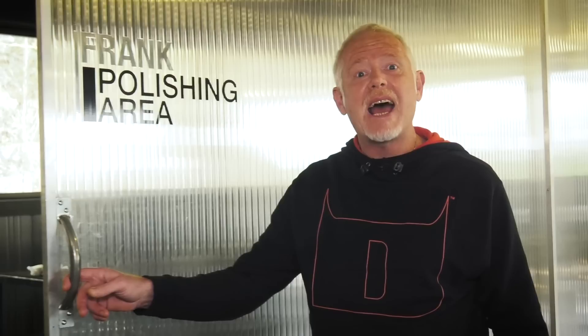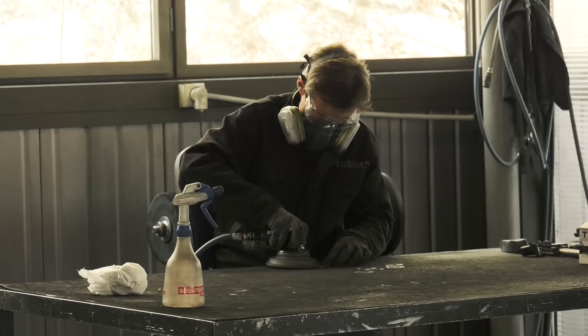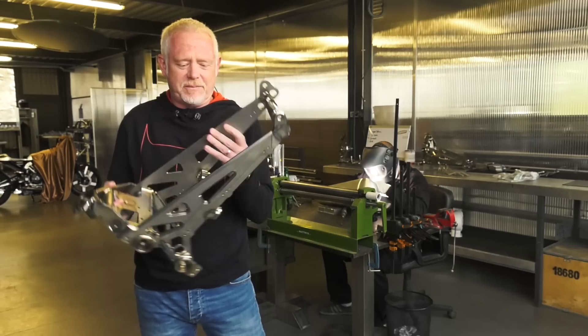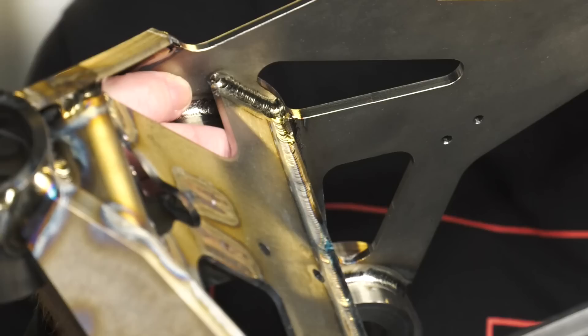You want an example of attention to detail? Everything on the Brough Superior is polished by hand. This gentleman behind me is not a technician — he's an artist. The welding he's doing at the moment is on the tanks, but here I have some of his other work. This is a very light 8kg frame. You can see it's very thin, and that leaves more room for the airbox and the gas tank. But what you need to have a really close look at is the welding — I've never seen anything like it. It's beautiful.